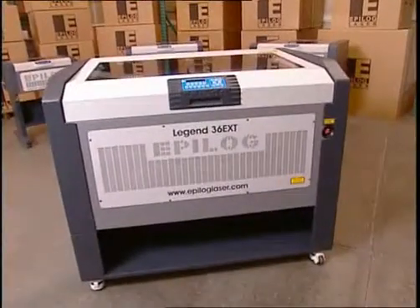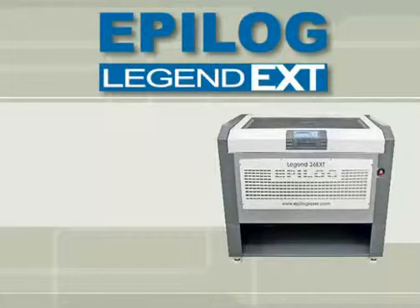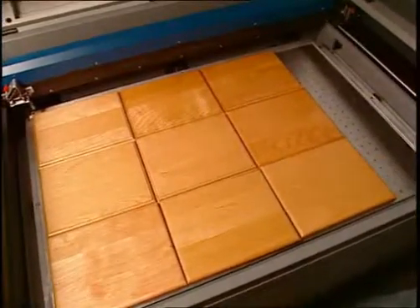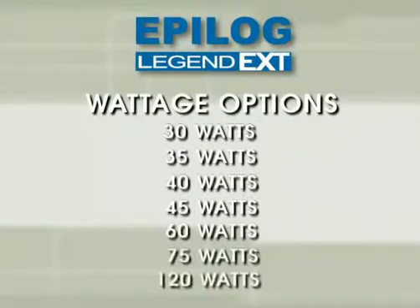For a combination of features, performance, and price, the Legend 36 EXT is the premier engraving and cutting system. The EXT's huge engraving area of 36 by 24 inches with a maximum 14 inch depth means you'll have to look awfully hard for a job this system can't handle. Plus, the EXT has laser power choices of up to 120 watts.